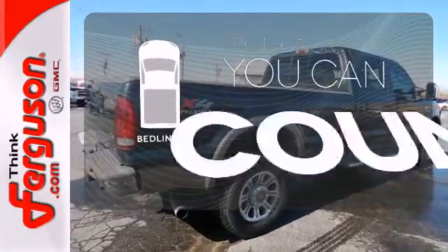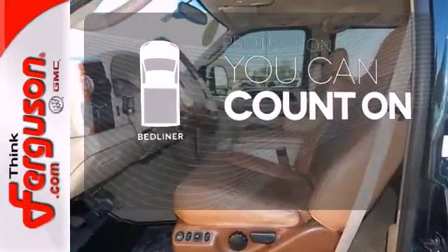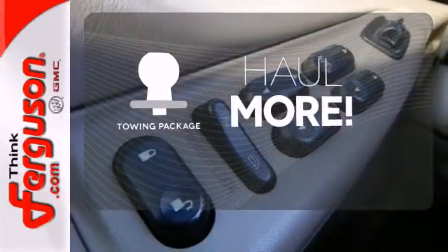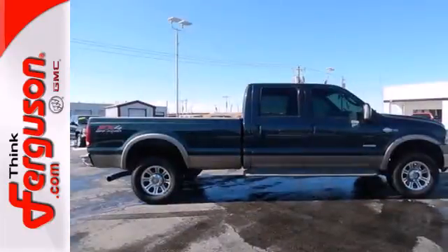The bed liner protects your truck so you can focus on getting the job done. Whether for work or play, the tow package has you ready for anything. This truck is built tough to come through when you need it most.